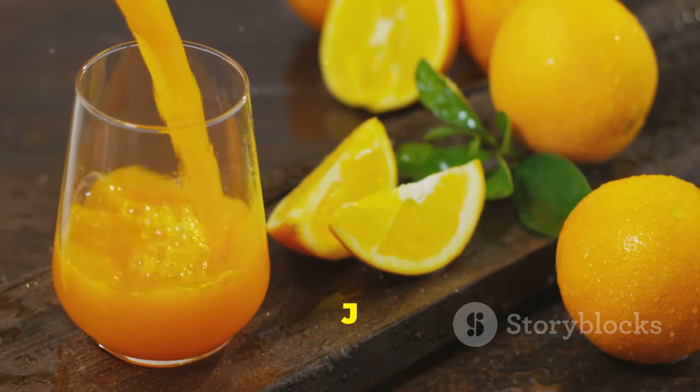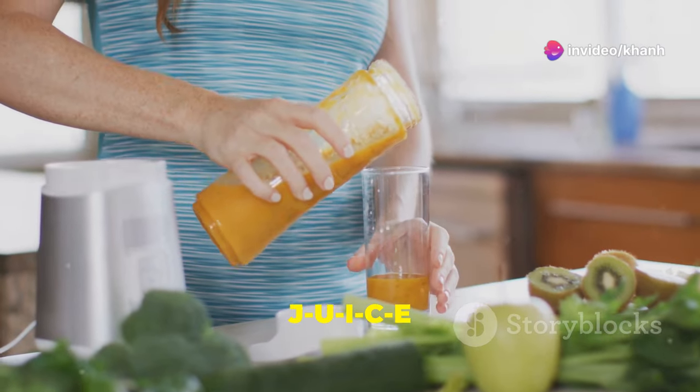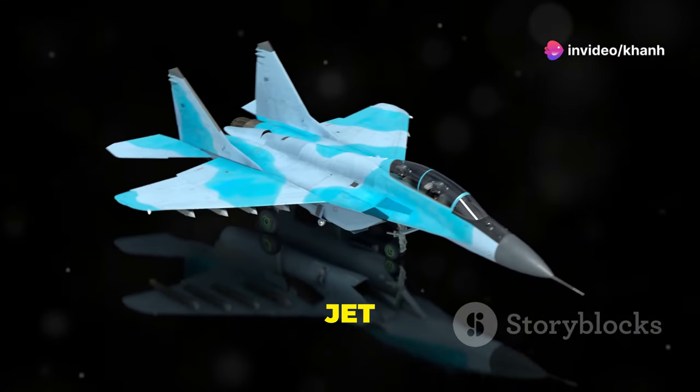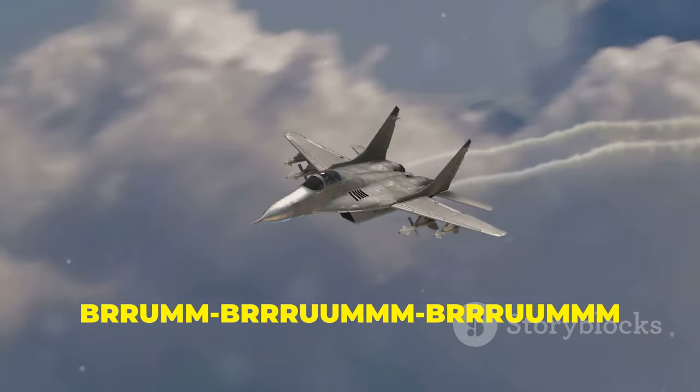Finally, letter J. J is for juice: J-U-I-C-E is how it's spelled. J is also for jet. Can you spell jet? J-E-T — brum brum!